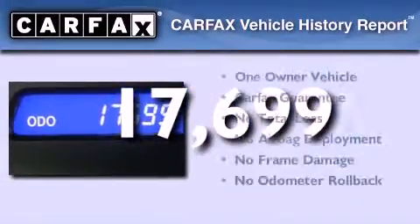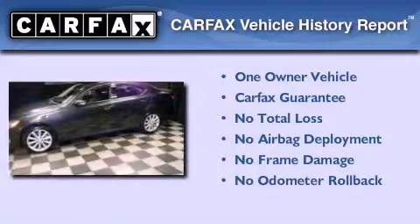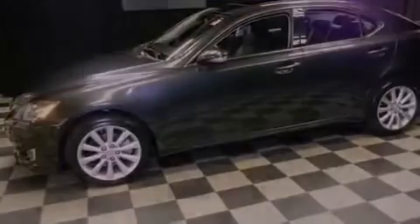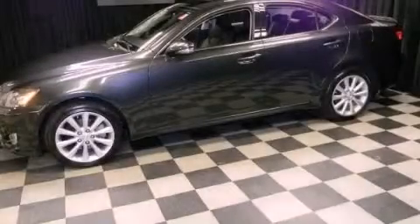This Lexus has had only one owner and it qualifies for the Carfax buyback guarantee. Please call us today for more information on this great vehicle.